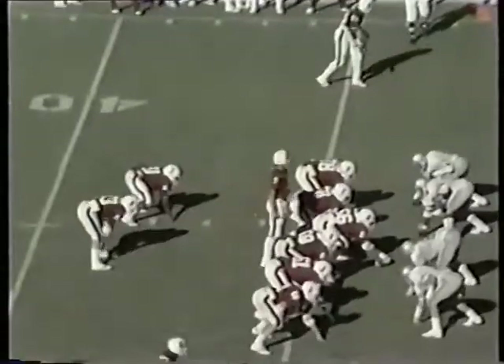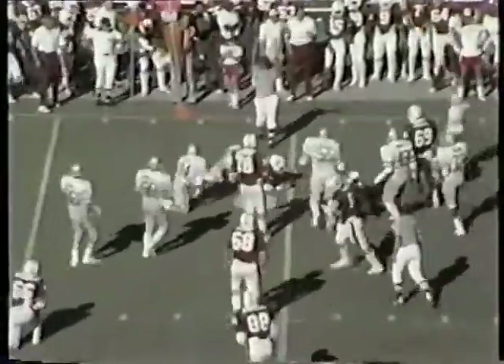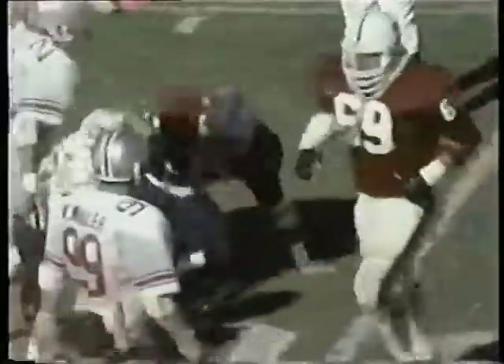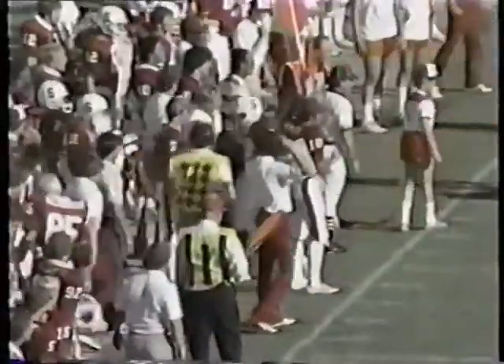Bruce encouraging his Buckeyes to hold. Fourth and one — this is Moore, left tackle, first down at the 50. So Stanford has it at the 50, 54 seconds to go, first and ten.